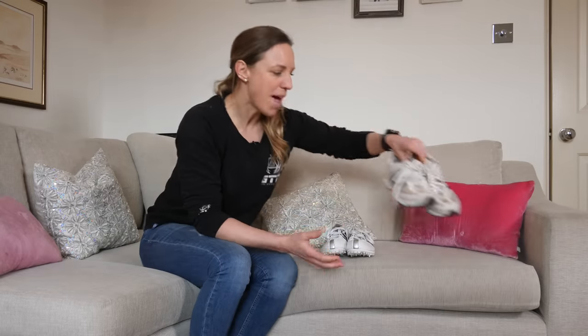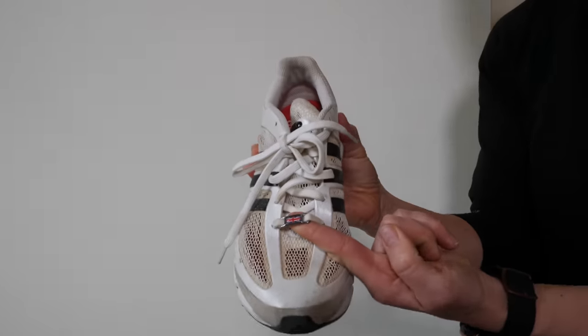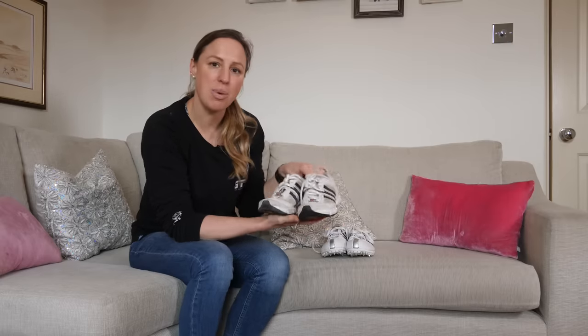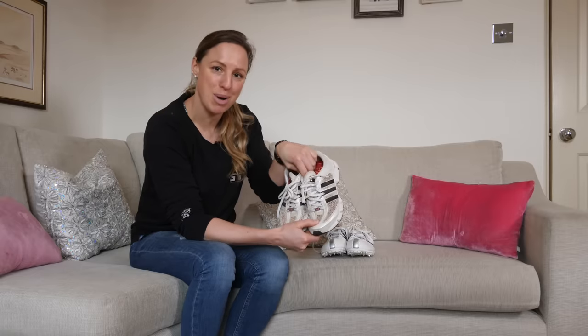Finally, this pair — you're probably guessing — are not a performance pair of shoes, but they do have the all-important Union Jack on the tongue, because these were our parade wear shoes. These are the very trainers that I stood on the podium wearing.